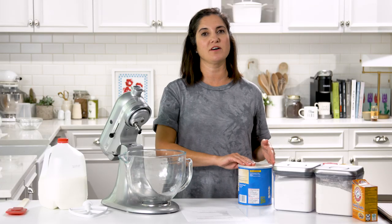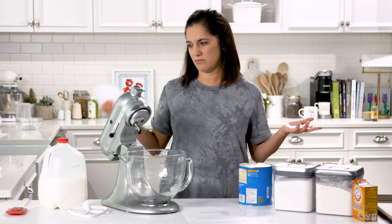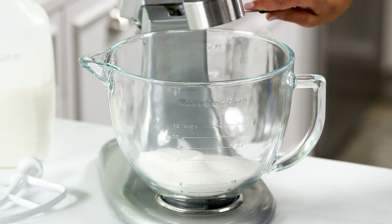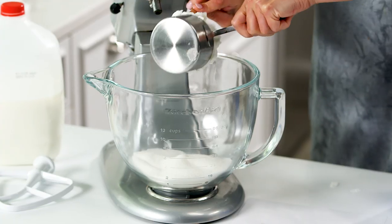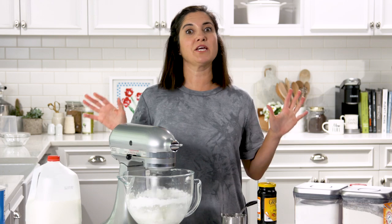The first step says to cream the sugar and the shortening. That's pretty self-explanatory and pretty common for making any type of cookie, so I think I got that. One and a half cups of sugar, sounds about right, and a cup of shortening. I want it to be good and fluffy.